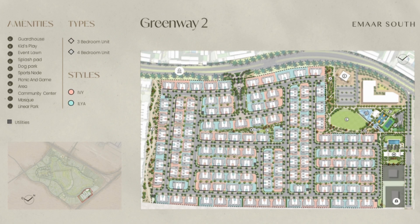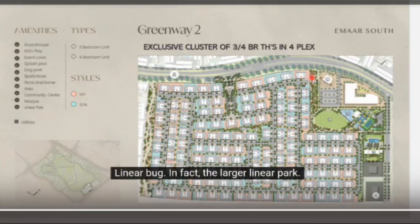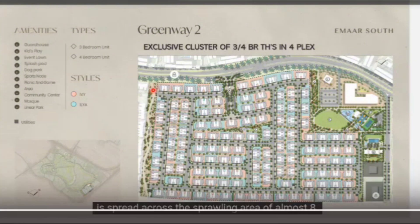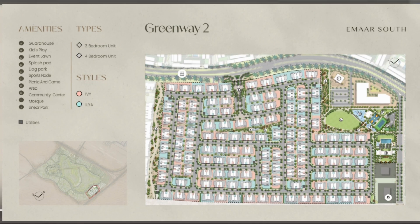As you can see here, the lush green linear parks — we have two linear parks. The larger linear park is spread across a sprawling area of almost 8,770 square meters, and the second linear park is spread over an area of almost 6,410 square meters.